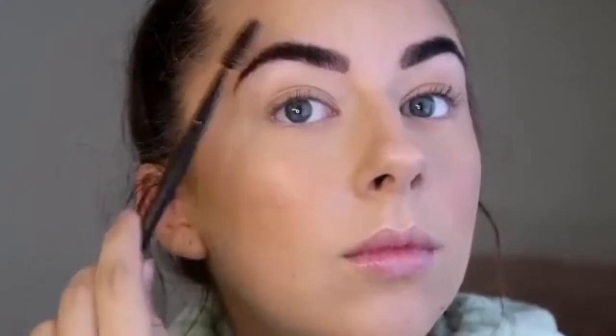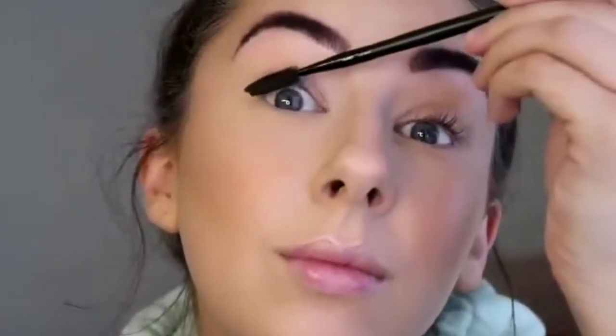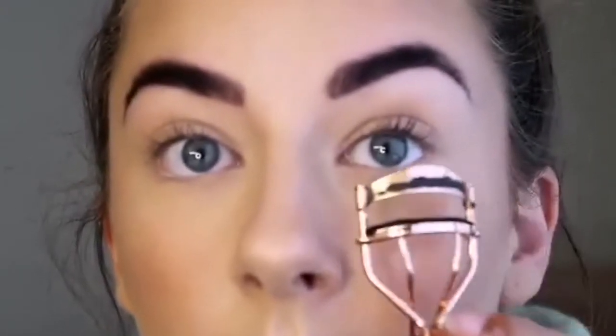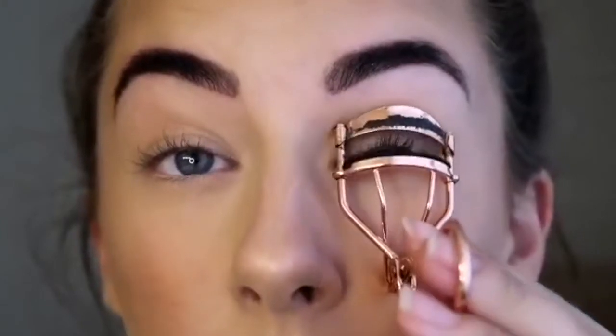I then brush my eyebrows through with just a basic spoolie. I don't put any product on them because I've recently had them dyed, so no brow gel or anything like that. I also brush through my eyelashes to make sure there's no foundation or any product in there. Then I go in with my eyelash curlers, which I cannot live without.